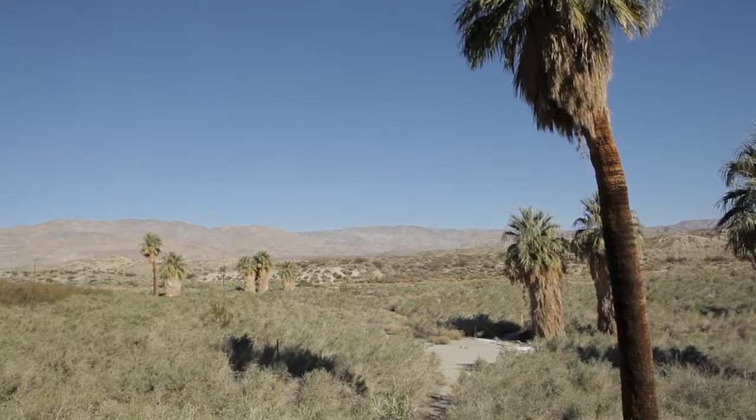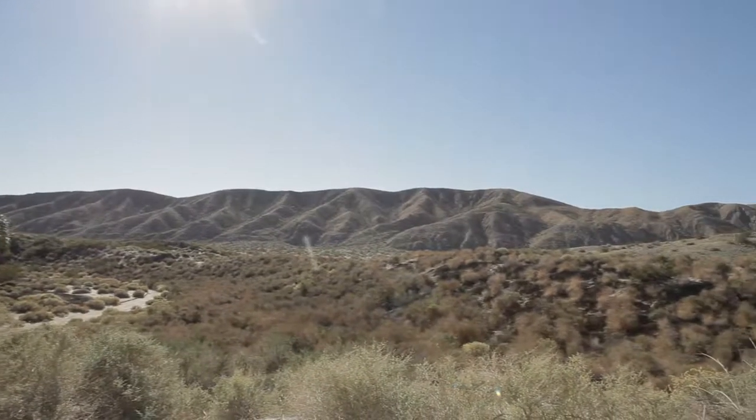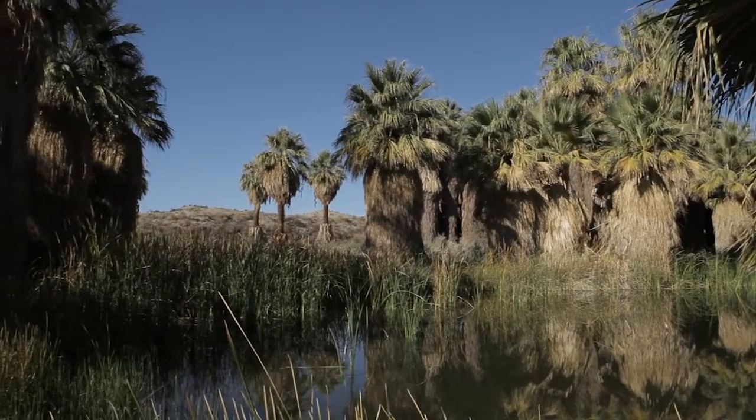This is one of the hottest, driest deserts in North America, and everywhere you look on every other side there's nothing but dry desert — whereas over here you have this gorgeous oasis.